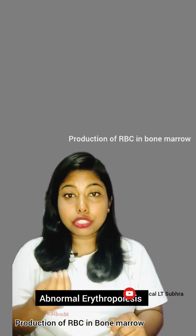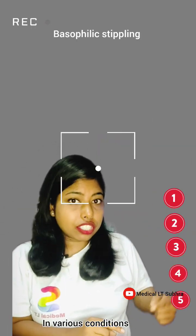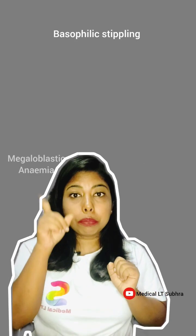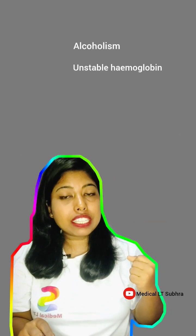So where are they there? Basophilic stippling is often a sign of abnormal erythropoiesis — that's a fancy term for the production of red blood cells in the bone marrow. Basophilic stippling can pop up in various conditions: thalassemia, megaloblastic anemia, sideroblastic anemia, for example, alcoholism, unstable hemoglobin, and even —